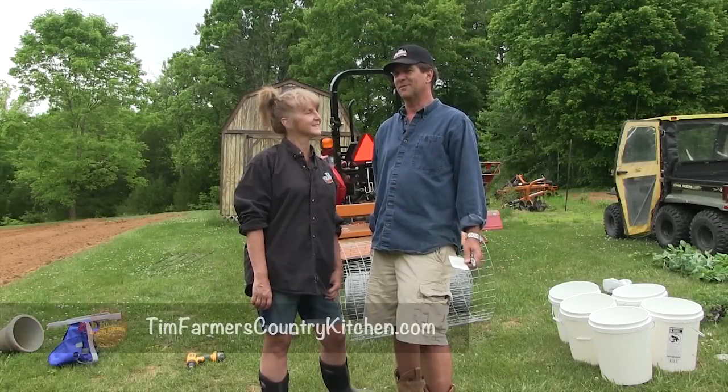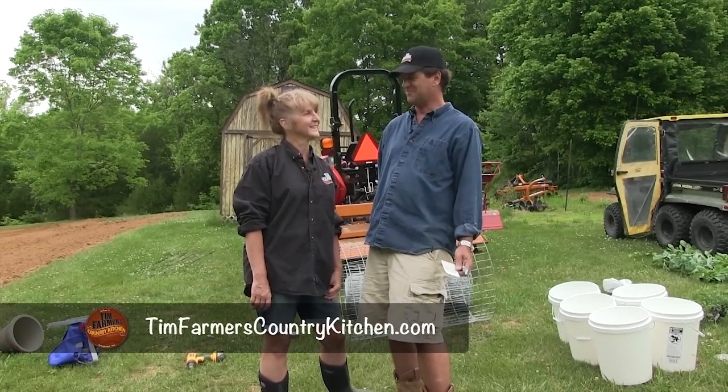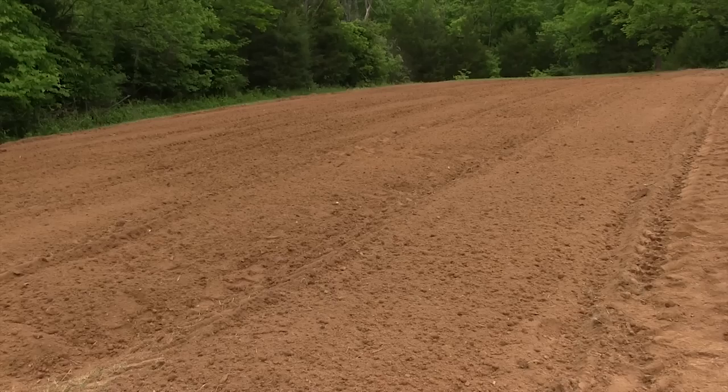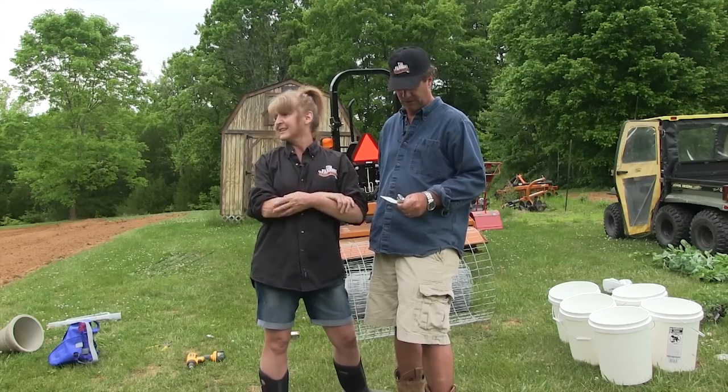Hello and welcome to Tim Farmer's Country Garden. Hello Mrs. Farmer, Hi Mr. Farmer. How are you? Do you come here often? Just when we're gardening. Look, isn't it pretty? It looks really good — isn't it beautiful? Maybe you don't plant it because it looks so nice, but we're going to have to plant it. Our garden is so late this year.